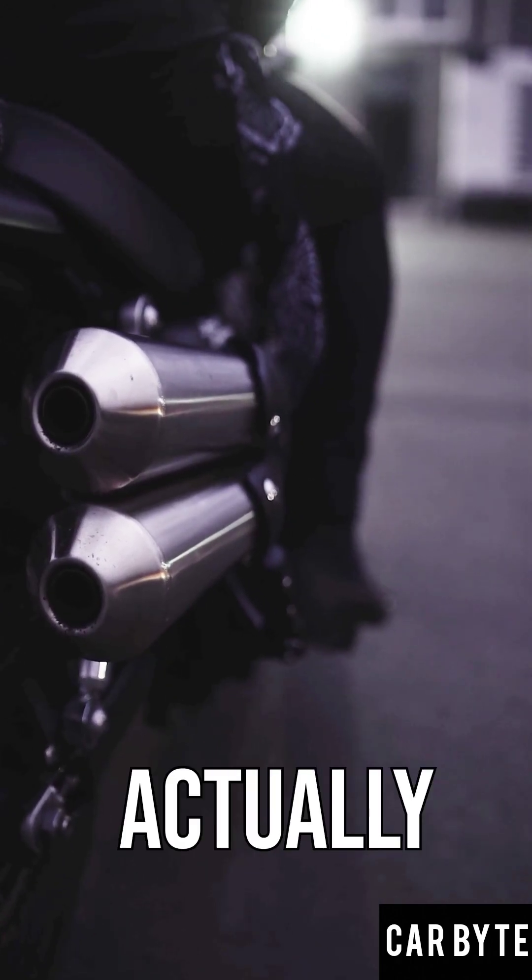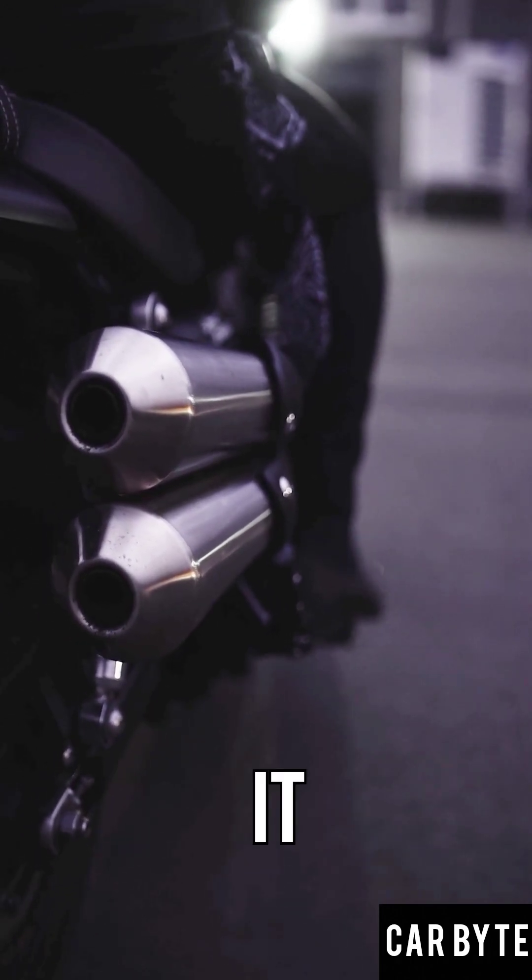Ever wondered how many types of car engines actually exist? Let's break it down super quick.